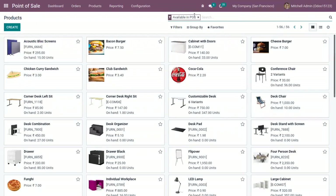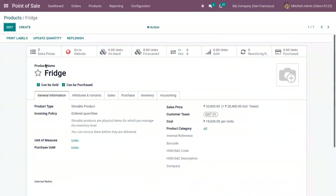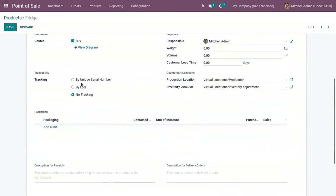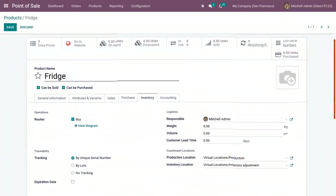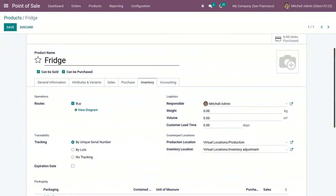Let me open a product — I have a product Fridge. For this product, I have set a sales price and cost. This is a storable product. Under Inventory, let me set the tracking by unique serial number. Serial numbers are basically given to items that could require after-sale services, like smartphones, laptops, electronic devices, including fridges. For each unit, we have to set a unique serial number in order to track the product.